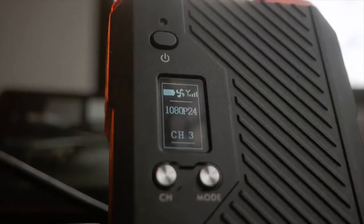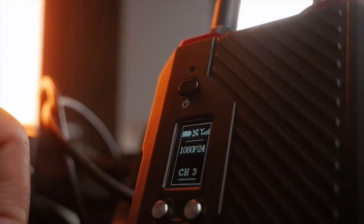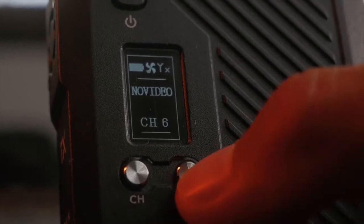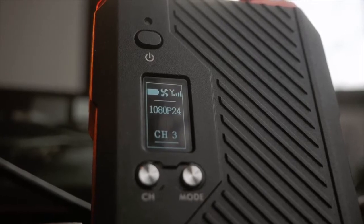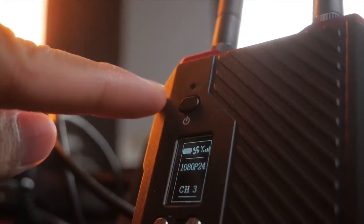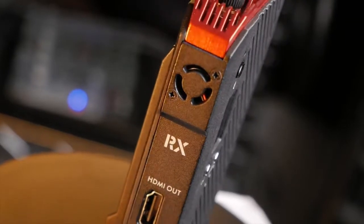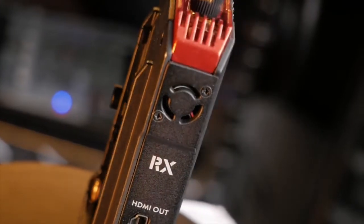Let's talk about the OLED display, which provides abundant information about your device's status. It shows battery level, the fan status — which you can toggle on and off by clicking the mode button — signal strength, video format, and channel display. It will also warn you if your battery is too low, and there's a low battery light indicator just above the power button. There's also a built-in fan in both the receiver and transmitter to dissipate heat when using the device for longer periods of time.